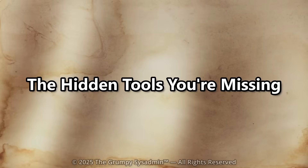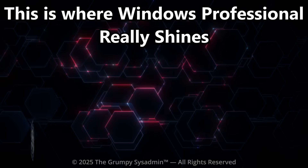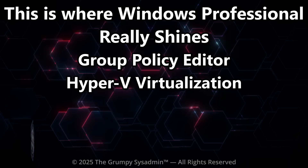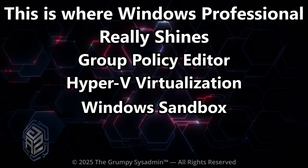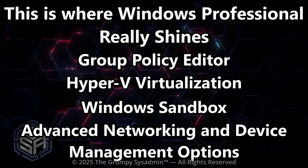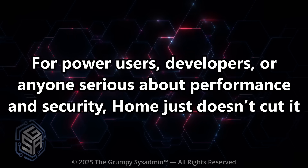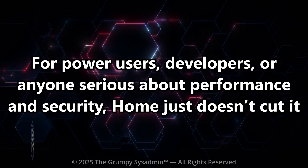This is where Windows Pro really shines. You get tools like Group Policy Editor, where you can configure how Windows behaves; Hyper-V Virtualization, for testing software safely in virtual machines; Windows Sandbox, for running untrusted apps in isolation; and Advanced Networking and Disk Management options. These are the same tools professionals use to secure and optimize systems, and they're completely legitimate built-in features. For power users, developers, or anyone serious about performance and security, Home just doesn't cut it.